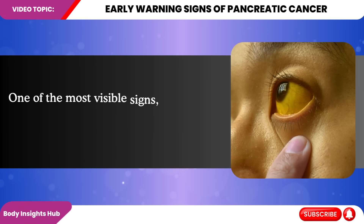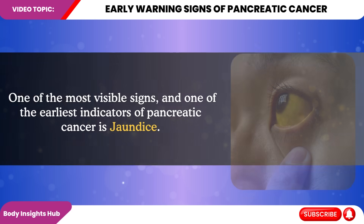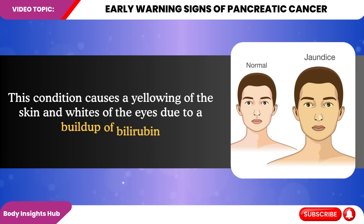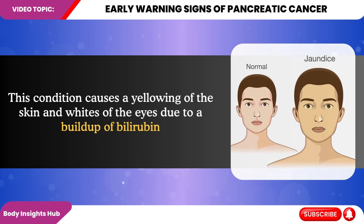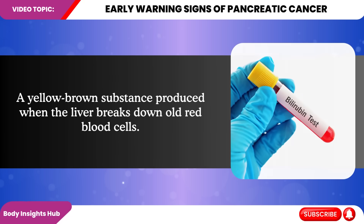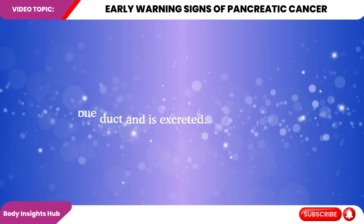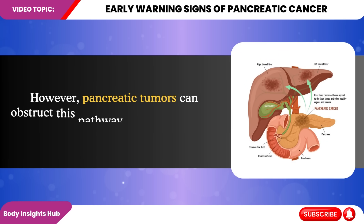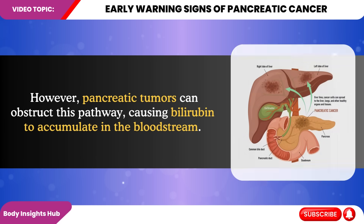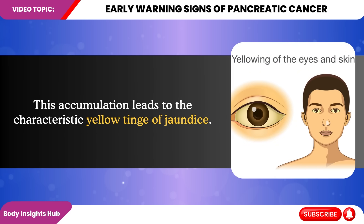One of the most visible signs and one of the earliest indicators of pancreatic cancer is jaundice. This condition causes a yellowing of the skin and whites of the eyes due to a buildup of bilirubin, a yellow-brown substance produced when the liver breaks down old red blood cells. In a healthy body, bilirubin travels through the bile duct and is excreted. However, pancreatic tumors can obstruct this pathway, causing bilirubin to accumulate in the bloodstream, leading to the characteristic yellow tinge of jaundice.